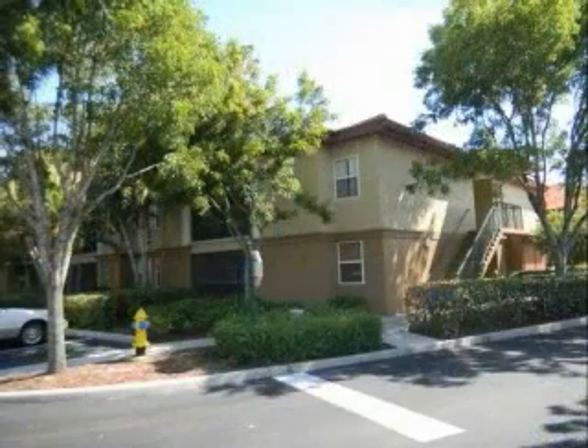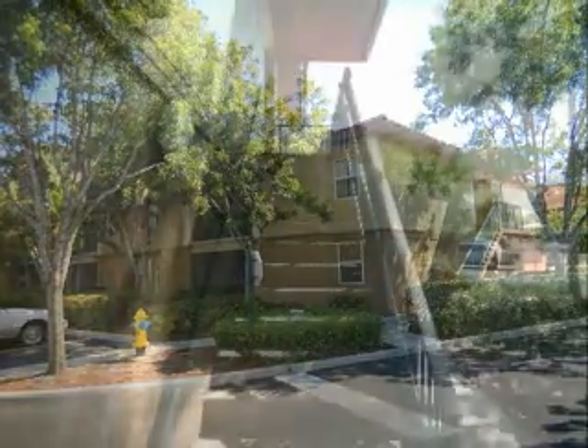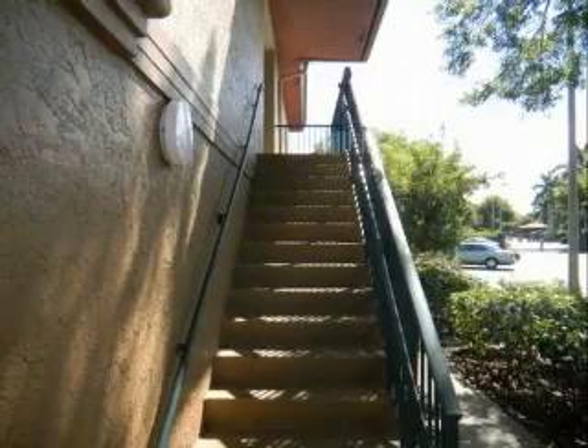Move-in condition with diagonal tile in the living area and carpet in the bedrooms. This gated community offers a relaxing pool, fitness center, and tennis court.